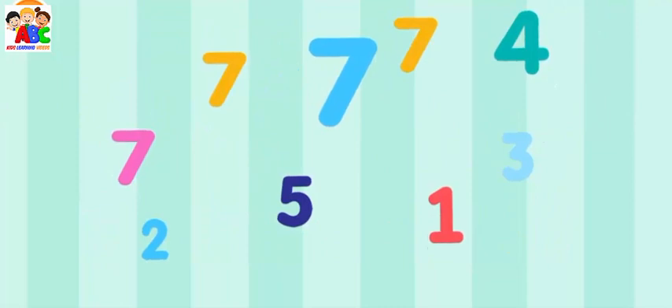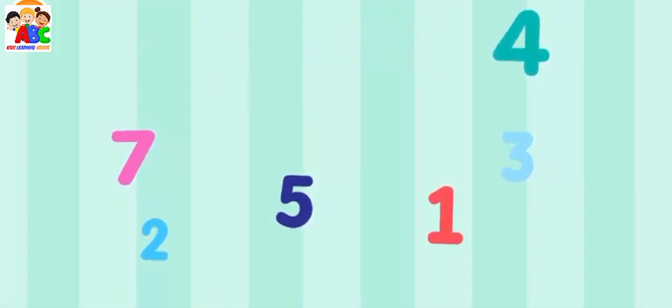Collect all the number sevens. Seven, seven, seven, seven.